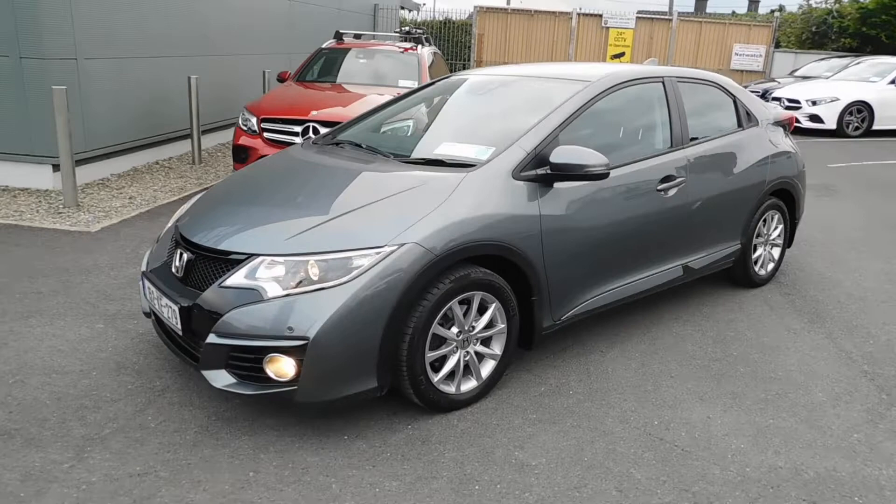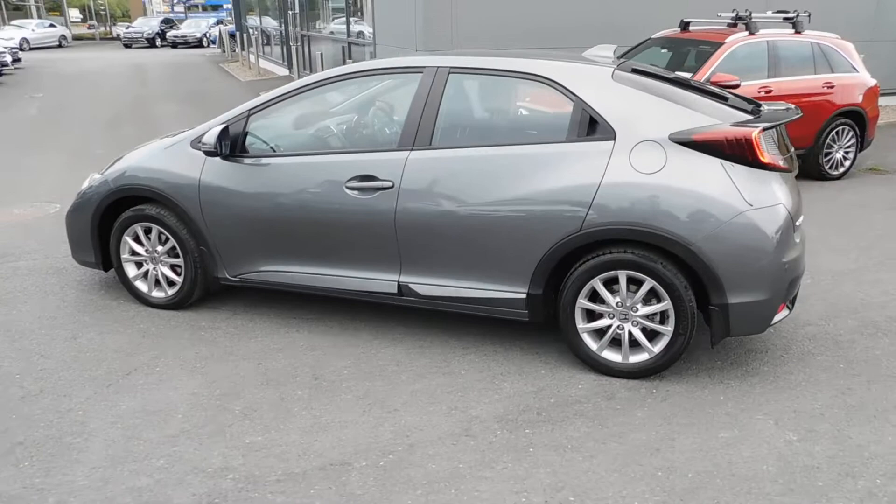This is a car — a 1.6 diesel Sport. Apologies for telling you that's a car, obviously it is a car. 1.6 diesel Sport in polished metal — Honda Civic in a Sport specification.